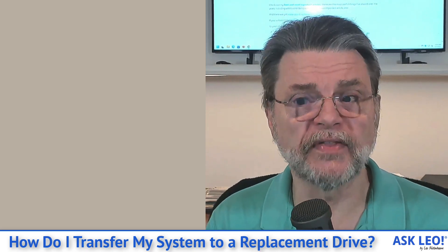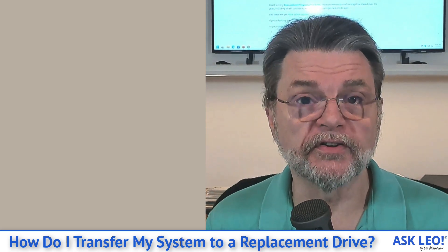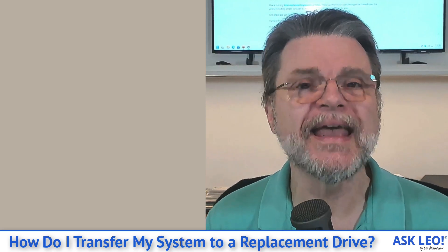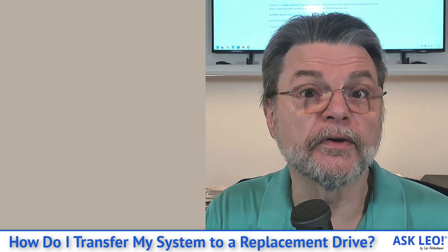But the bottom line is that even if you do nothing else after the restore, you're back in business. Then it becomes a tweak and optimization to make use of the additional space you may have gained because your replacement hard drive is bigger than the original.